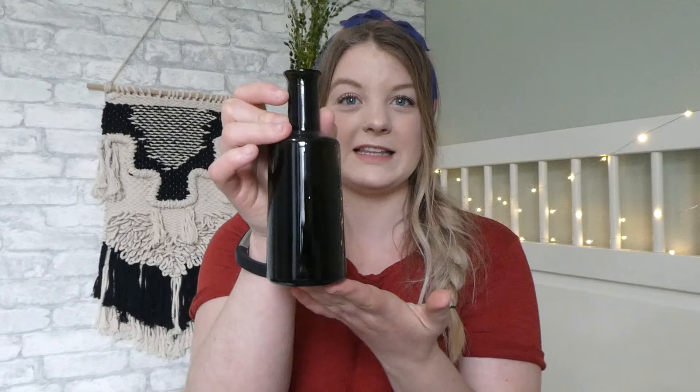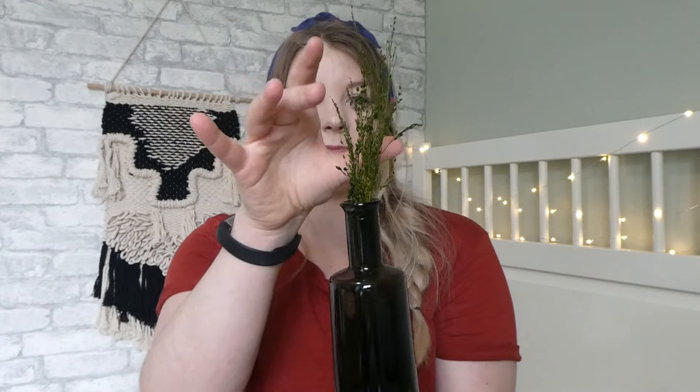Another one of my favorite home decor pieces that I have ever thrifted is this brown bottle. It's so beautiful — I just have some sprigs of green in it right now. I thought I paid a dollar, but this was only 75 cents. It's that brown color that I really love and I just put my own green in it.